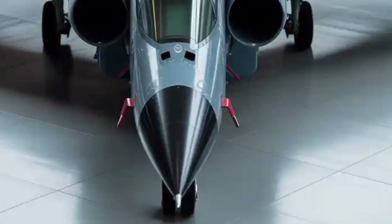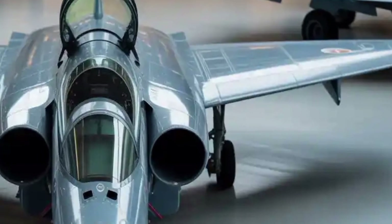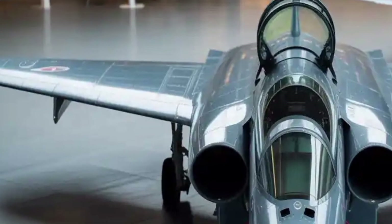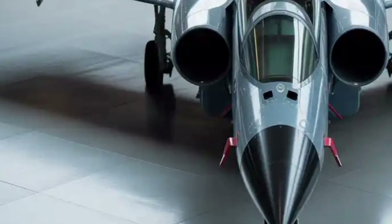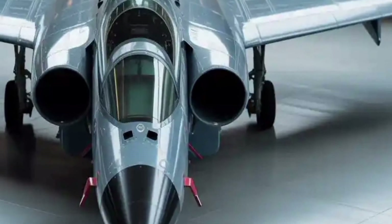One of the most significant improvements in the Mk2 is its overall aerodynamic profile. The inclusion of canards, which are small forewings near the cockpit, adds both stability and maneuverability, especially during high-angle turns. This allows the pilot to perform complex aerial maneuvers with precision and less drag. The airframe's extended fuselage increases internal fuel capacity, while the use of composite materials makes it both lighter and stronger.